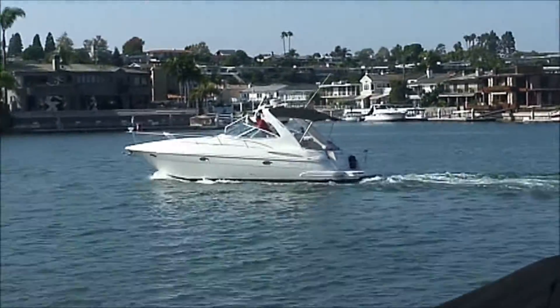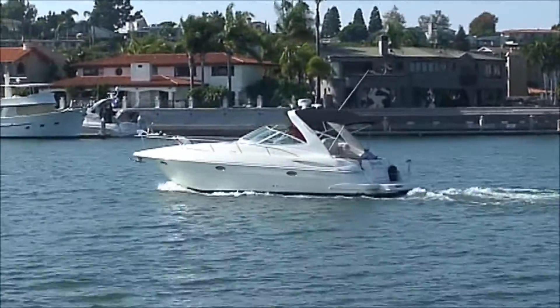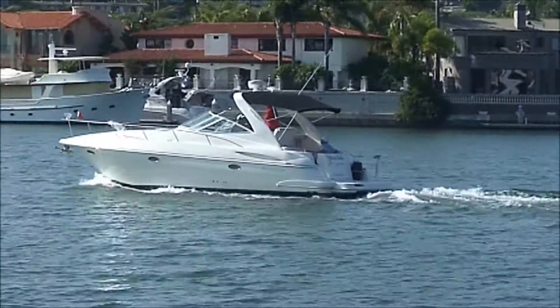And there she goes out for a day of fun on the water.